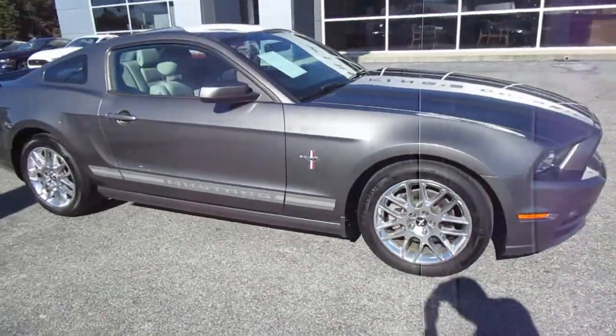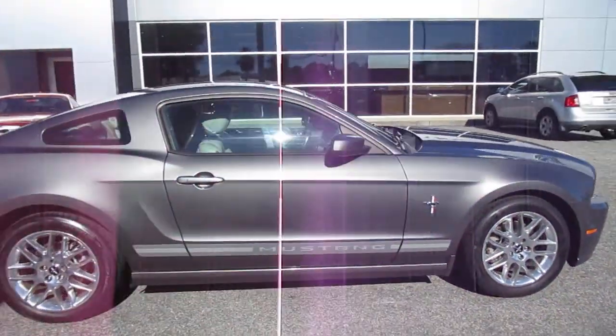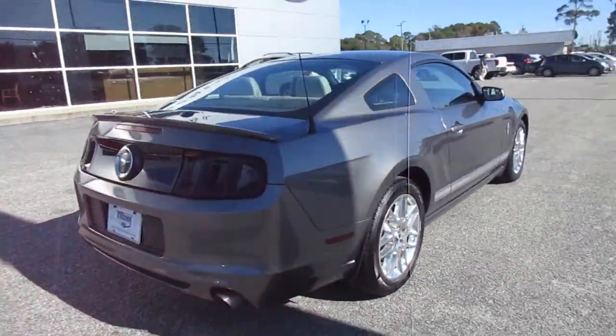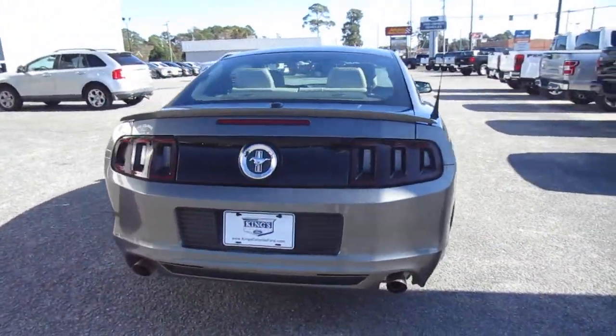Hello, welcome to King's Colonial Ford. Here we have a beautiful 2014 Mustang V6 Premium. This car is in excellent condition, only has 43,000 miles on it.